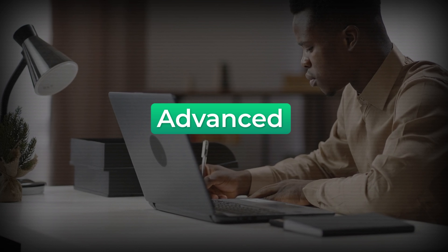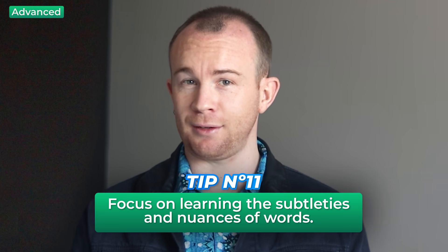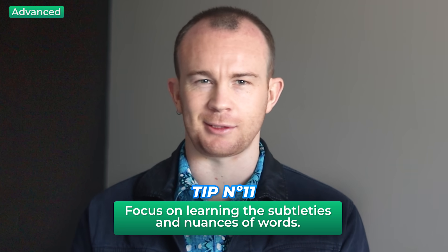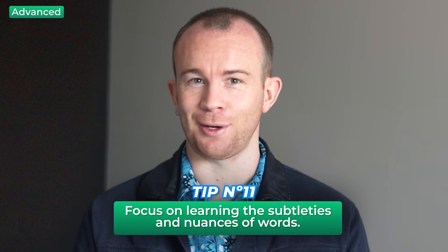Advanced learners: if you are an advanced learner, you already have a good range of vocabulary under your belt. Tip eleven: as you can already easily infer meaning from context without much difficulty, it's better for you to focus on learning the subtleties and nuances of words.